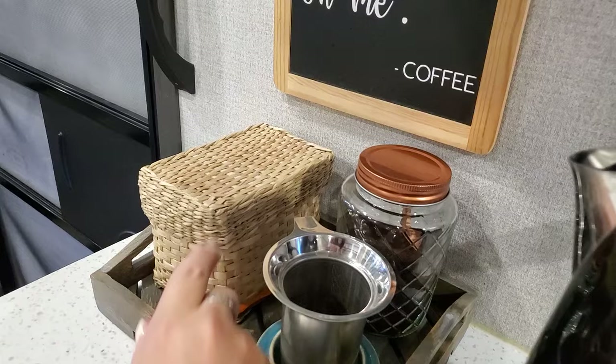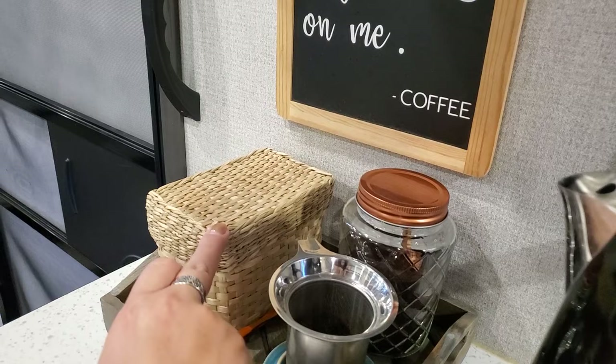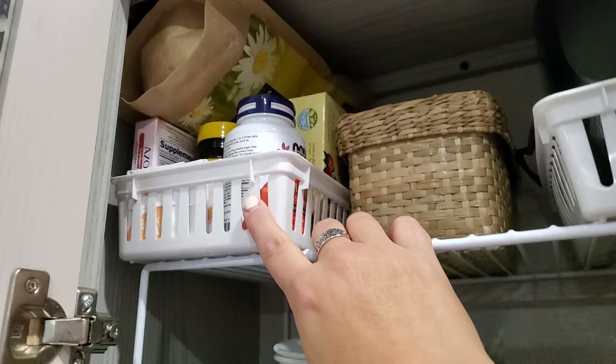I use this little basket — actually I got a two-pack at Ikea. I keep my sweetener in this one for my coffee, and the other one I keep my tea. All my individually wrapped teas are in here, and the ones that aren't individually wrapped go in with some vitamins.